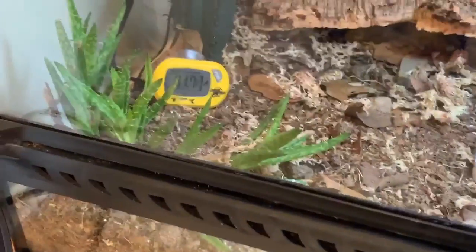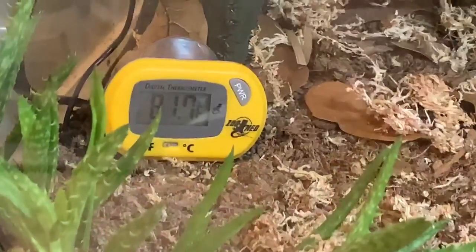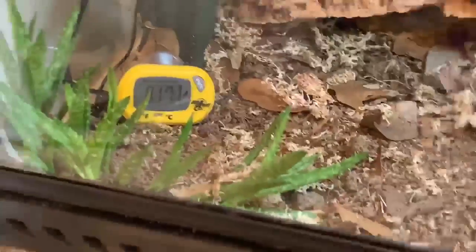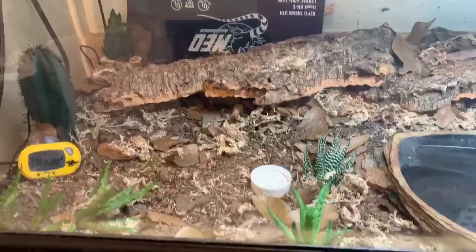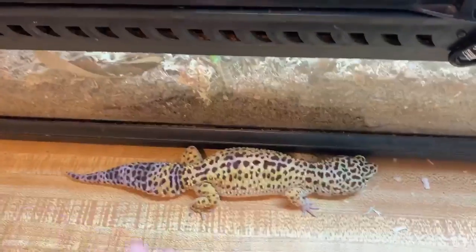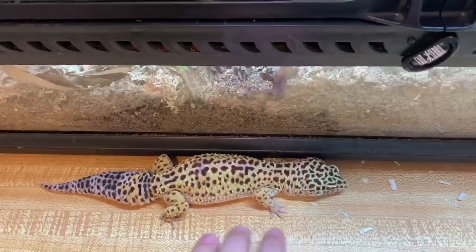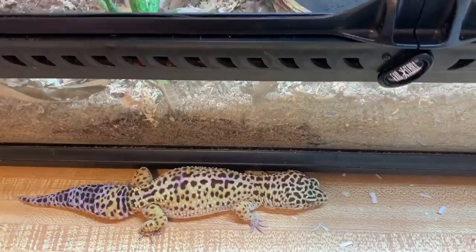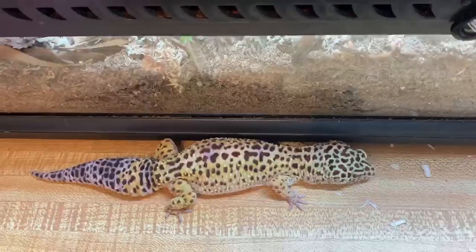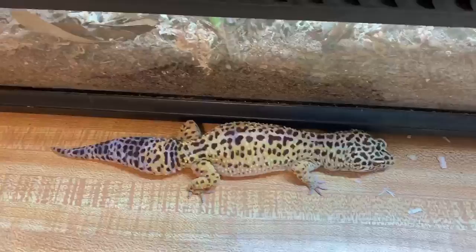Another update — I finally got something I've been meaning to get for quite a while. It's monitoring the heat intake, just the warm side, and it's at the correct heat. But yeah, that's just a little bit more about what's been going on.